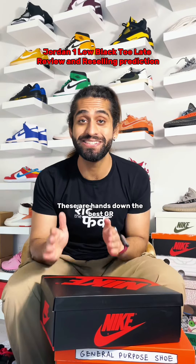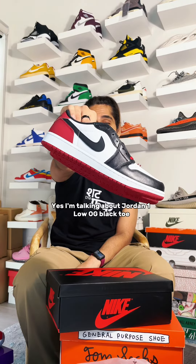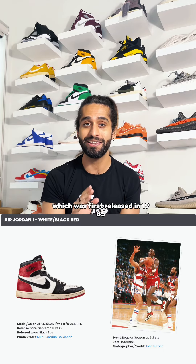These are hands down the best GR Jordan 1s of 2023 so far. Yes, I am talking about the Jordan 1 OG Black Toe. What makes this shoe a classic is that it has a lot of history. The Jordan 1 Black Toe high top version was Michael Jordan's signature shoe, which was first released in 1985.